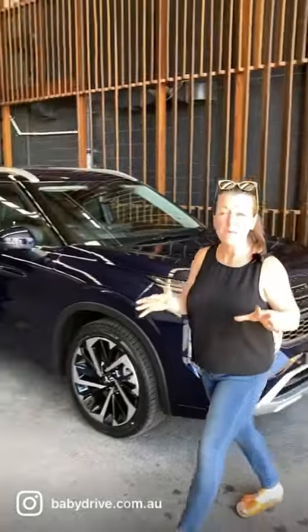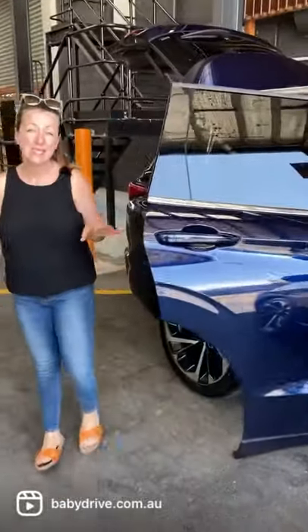I have got the brand new Mitsubishi Outlander. Now I know some of you have been waiting for this — it is beautiful. This is the XC, the top model.